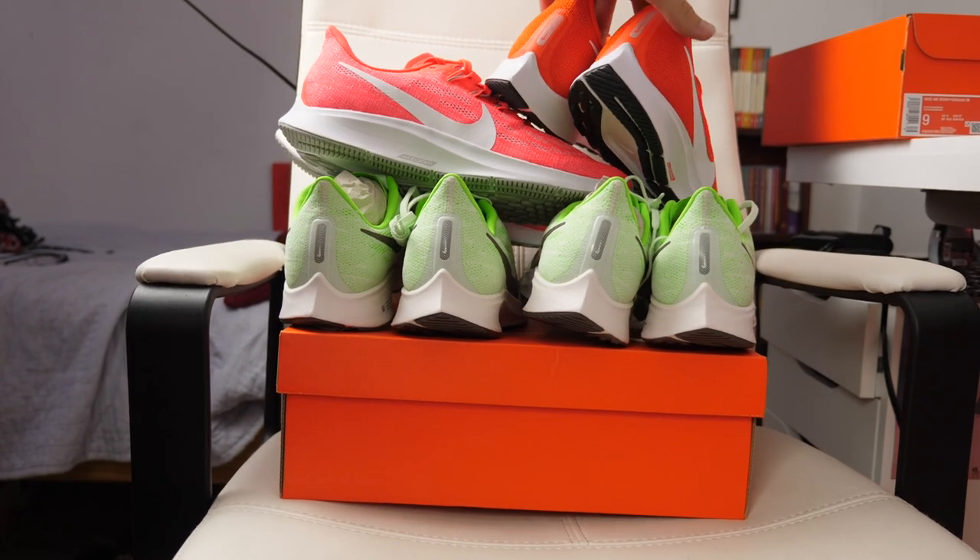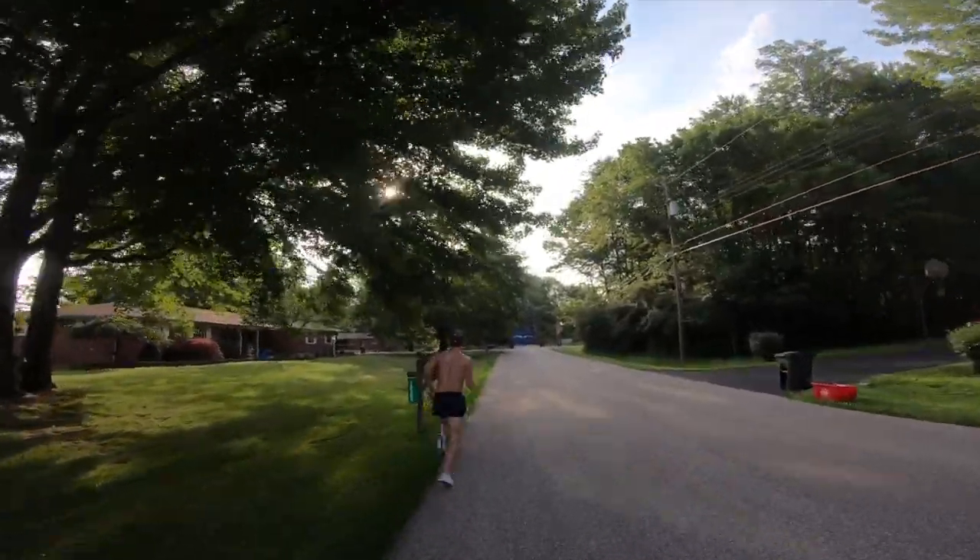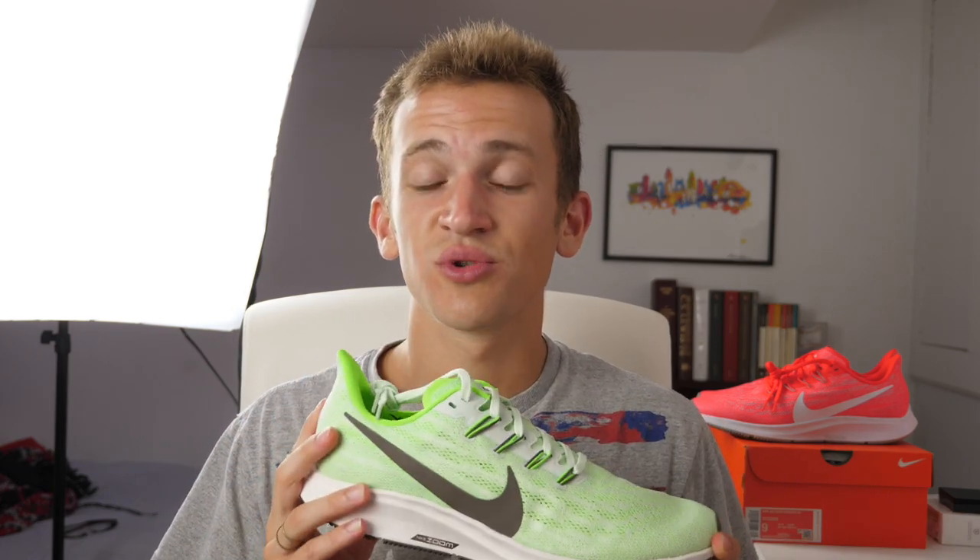I got these running shoes and five more pairs of them for less than $50 new, and here's how. Hi everyone, welcome back to the channel. If you haven't been keeping up with my weekly marathon training videos, you can check out that playlist linked below. But in this video, I want to share some practical and economical tips for how to get running shoes for cheap and to get the best price and the best longevity out of your running shoes.